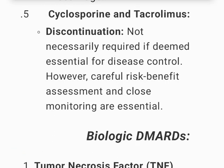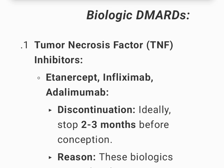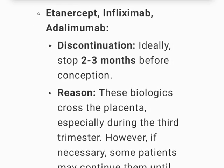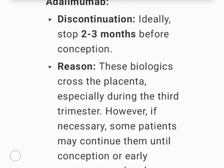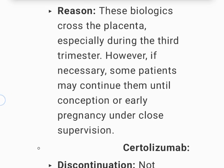Cyclosporine and tacrolimus are not necessarily required to be discontinued if deemed essential for disease control; however, careful risk-benefit assessment and close monitoring are essential. TNF inhibitors — etanercept, infliximab, adalimumab — should ideally be stopped 2 to 3 months before conception, as these biologics cross the placenta, especially during the third trimester; though some patients may continue them until conception or early pregnancy under close supervision.